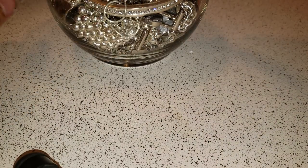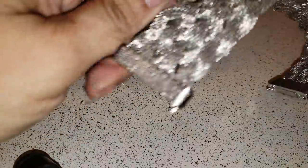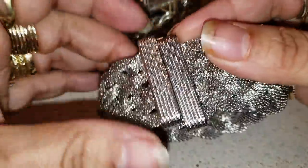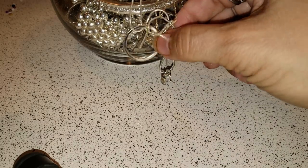And if you do, give me some thumbs up. So first of all, in the jar we have this cool mesh bracelet and it's magnetic, so it's easy to take off and on. This is pretty cool.